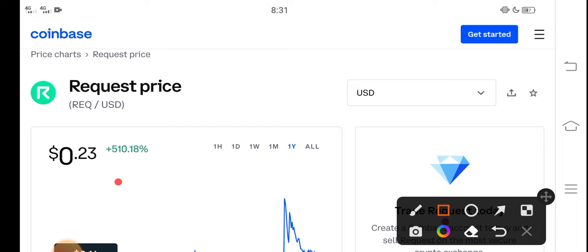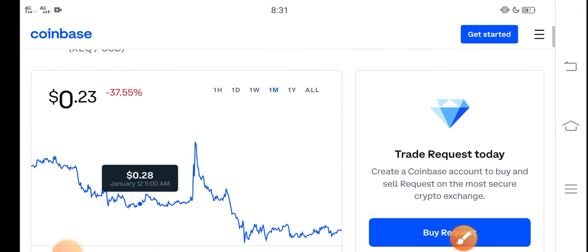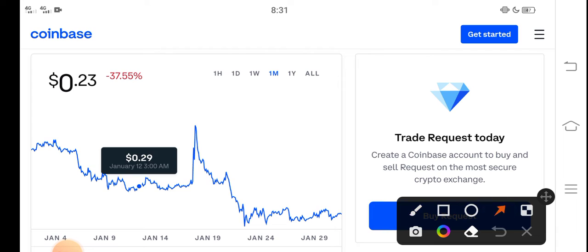Right now the price of Request coin in the market is about $0.23 — that is the current price of Request coin. On the other side, let me show you the last one month changes. You can see that is the last 30 days update of Request coin in the market: negative 37.55 percent.